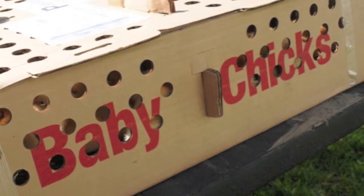They had one size box that was about this square that held 25 baby chicks. And there was a larger box that was divided into squares that held 25 chicks in each square.